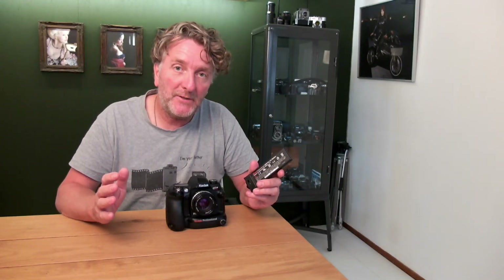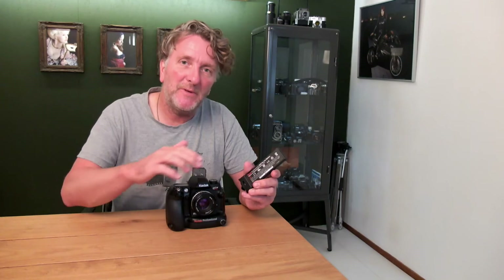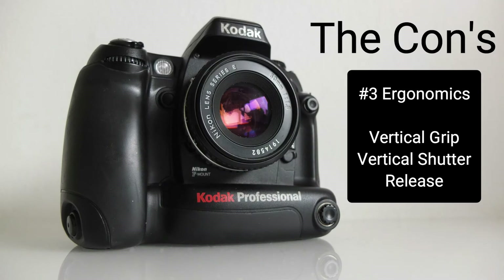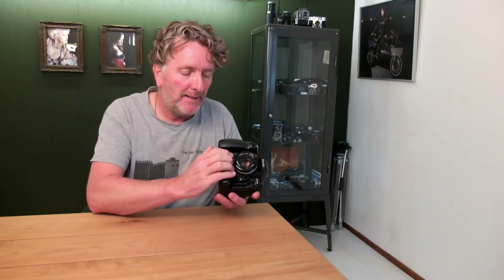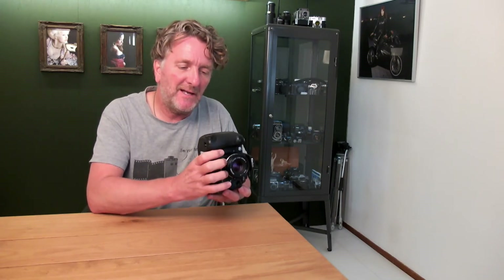Another major concern with this camera is battery life. I have two of these batteries that came with the camera, but the battery life, especially with these older batteries of 18 years old, is very limited. From a camera design perspective, the vertical grip is almost unusable — you cannot get your fingers between the grip and the lens. It does have a second shutter release when using the vertical grip, but that's not really relevant because this is not a nice grip to use.